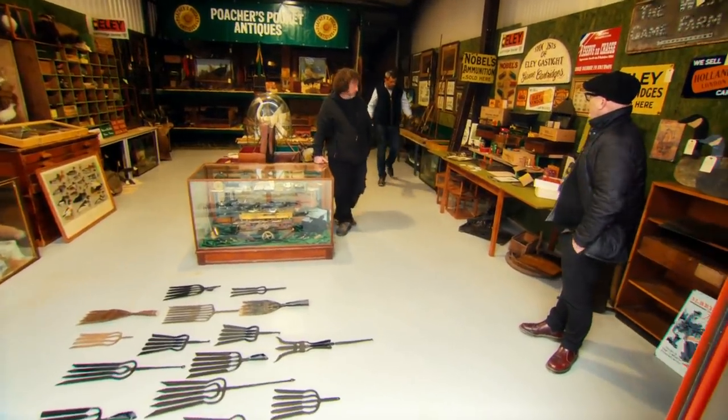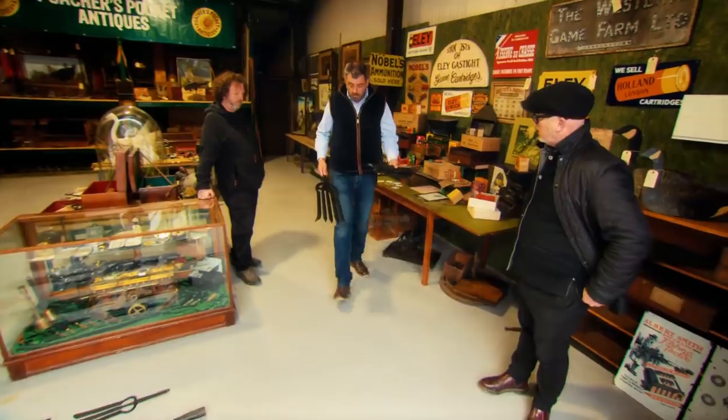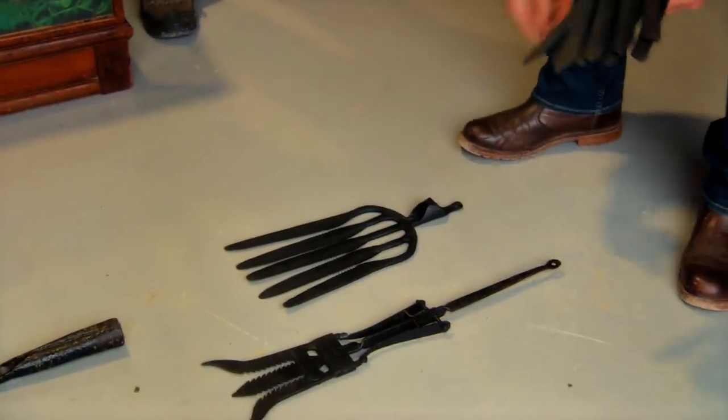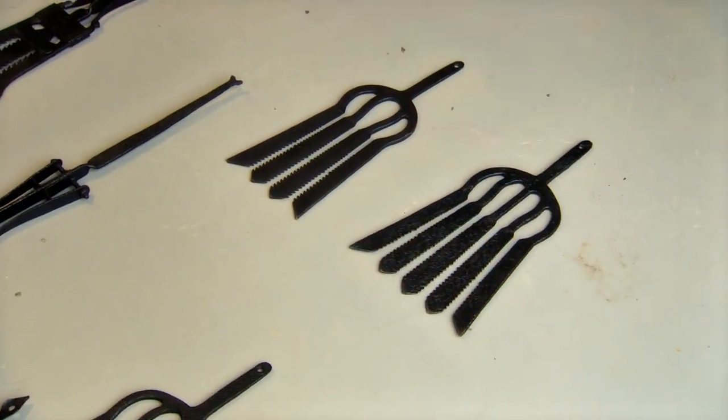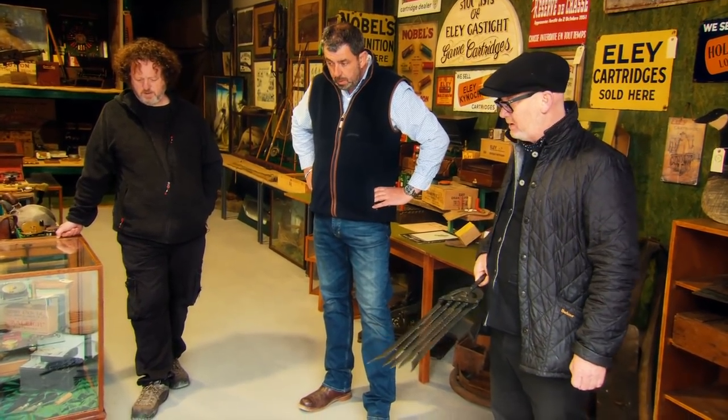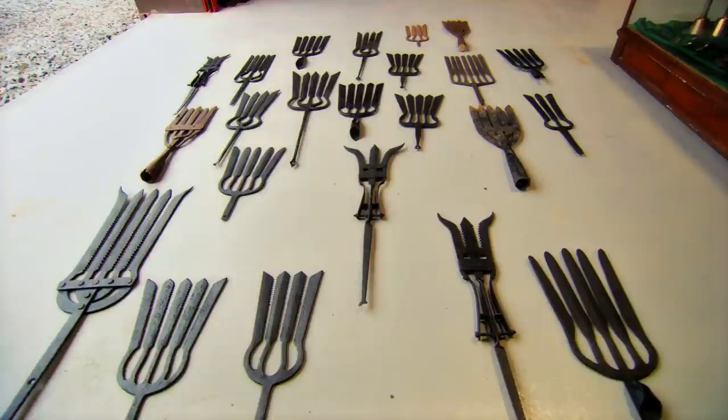The dealer finds more eel forks, including one impressive large example — "that's the daddy." They count them up: 22 forks in total at £50 each comes to £1,100, plus £150 for the larger one, making £1,200 for the lot. The dealer agrees. It's the first day of trading, and Drew and his companion have spent over £2,000 in the first hour.